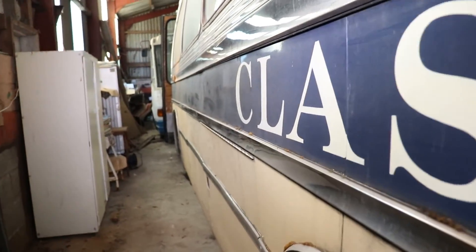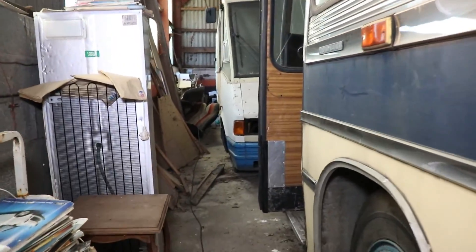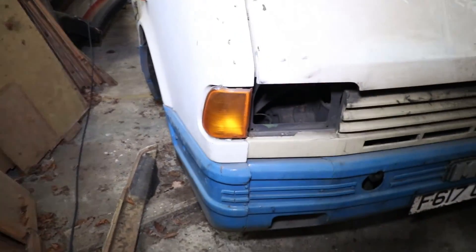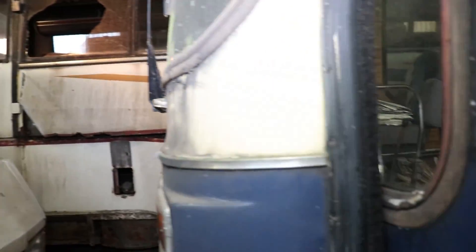This is quite a unique place. Just the fact that all these buses have been left — and this one's open!